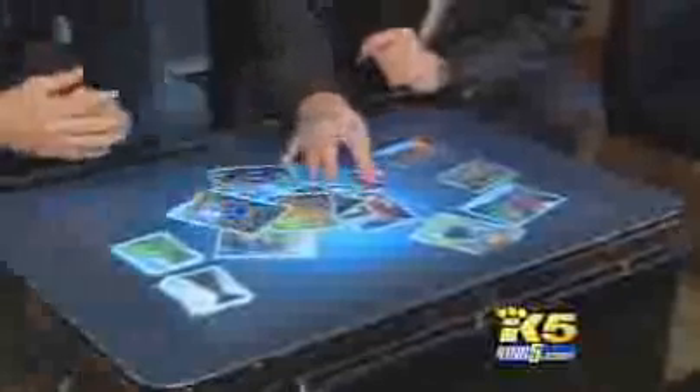It's almost like a big white table, and in this case, it is. We've used those different attributes of surface computing in this application to create a totally different kind of experience. If you've got video you want running, you can actually play the video.